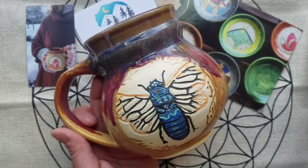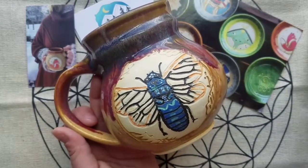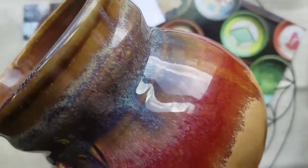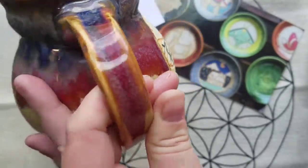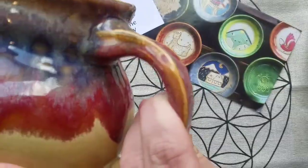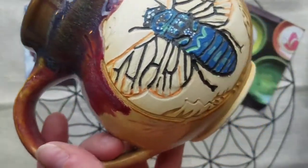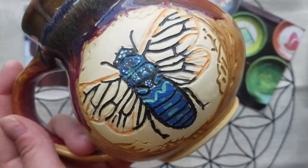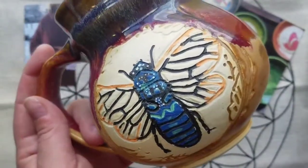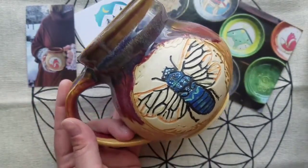If you guys are the art mug type, definitely check her out. She still does customs for pretty much anything, so if that's something you're interested in, definitely give her shop a look. I found her on Instagram like I do most of my mug places. There's a nice close-up of everything here.